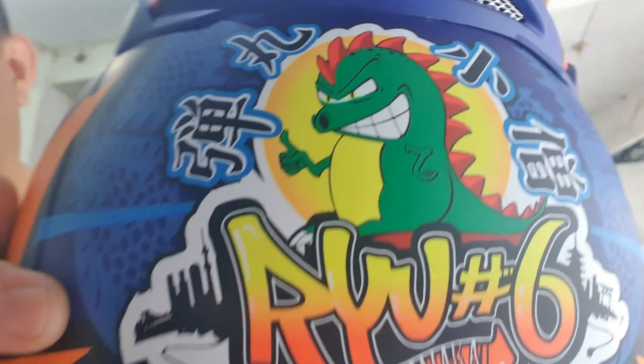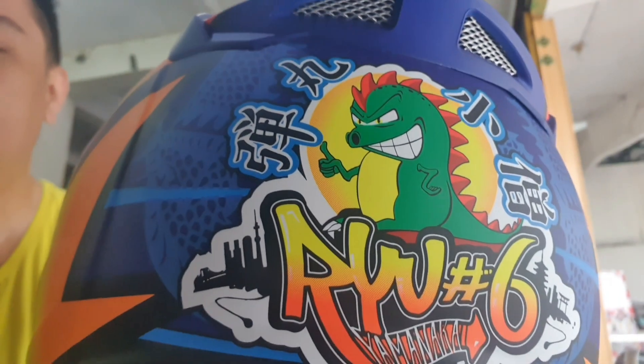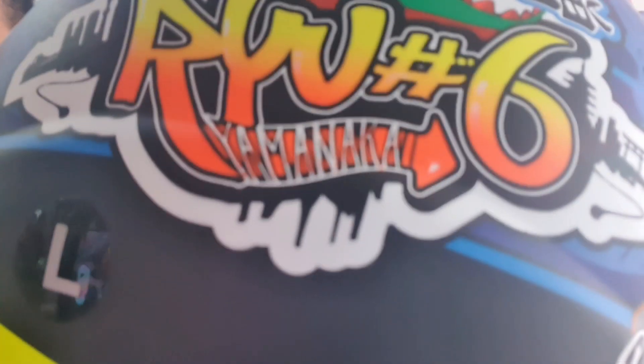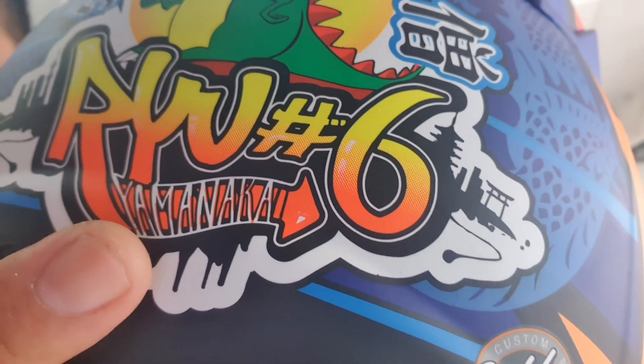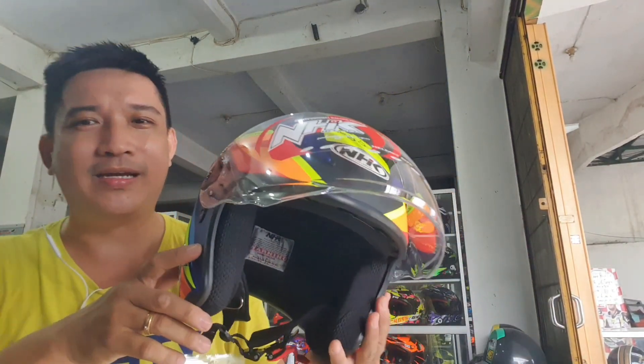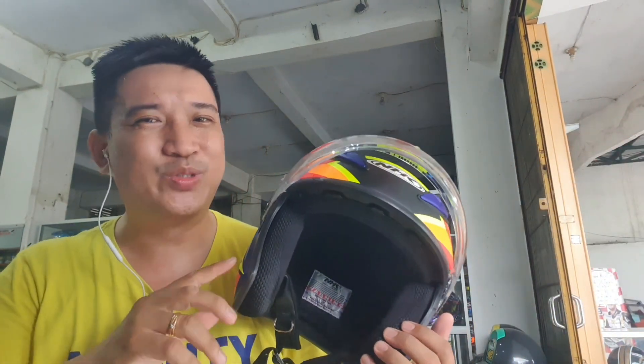Motif dragon ini terlihat detail banget. Ada tulisan 'Yamanaka' yang bisa dibaca kalau teliti. Tadi sempat saya pakai keliling kepala, saya ngetes pakai di jalan, ternyata cukup menarik perhatian banyak orang. Apalagi pakai Honda CBR yang Kabuki tadi, jadi kesannya Jepang banget.